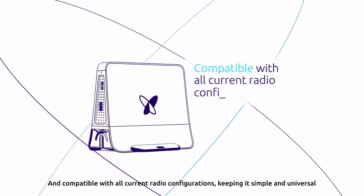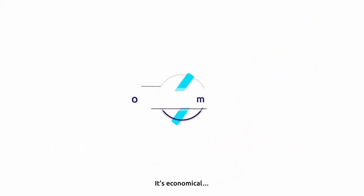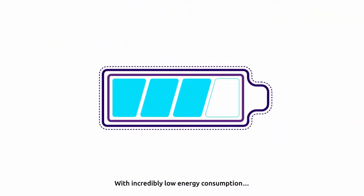Compatible with all current radio configurations, keeping it simple and universal. It's economical, with incredibly low energy consumption.